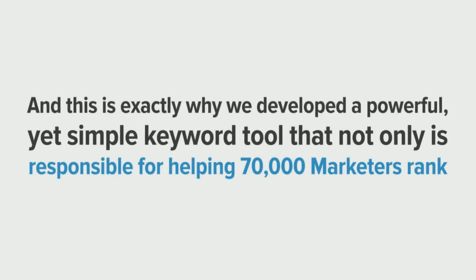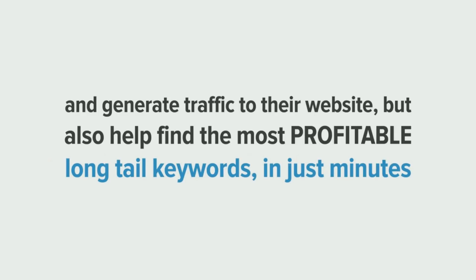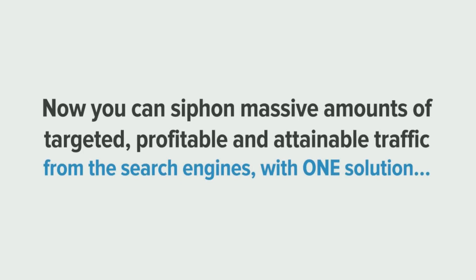And this is exactly why we've developed a powerful, yet simple keyword tool that not only is responsible for helping 70,000 marketers rank and generate traffic to their website, but also helps find the most profitable long-tail keywords in just minutes. Now you can siphon massive amounts of targeted, profitable, and attainable traffic from the search engines with one solution. Introducing Long-Tail Pro.